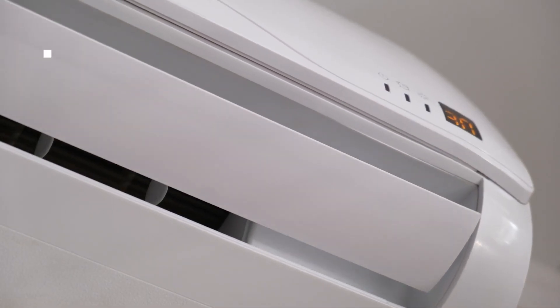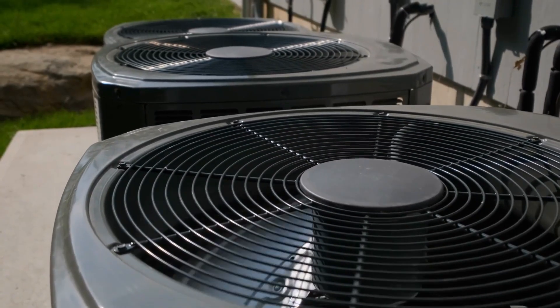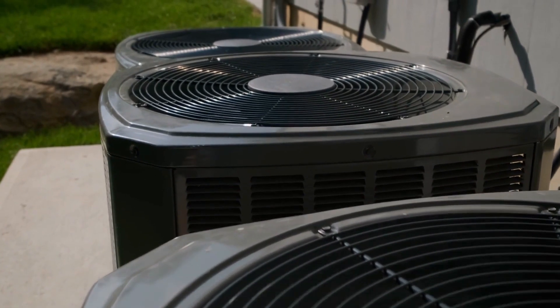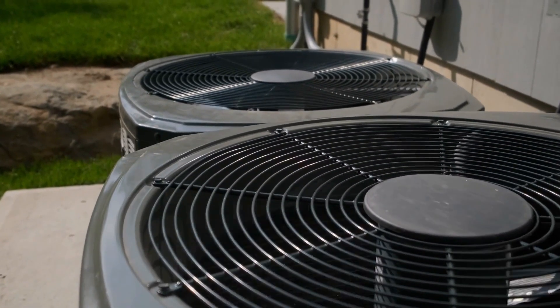In this video we break down the top 5 best RV air conditioners you can buy right now. We made this list based on performance, features of the product, value for money, manufacturer's reputation, and most importantly actual user feedback. So, if you choose from this list, you can be rest assured that you are buying the best RV air conditioners on the market this year.